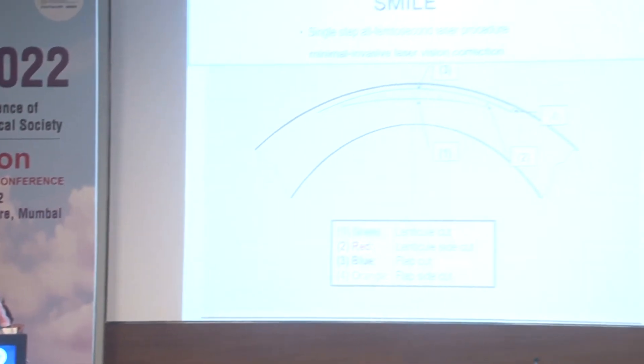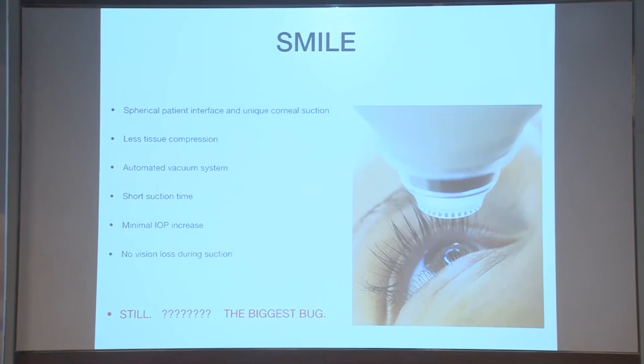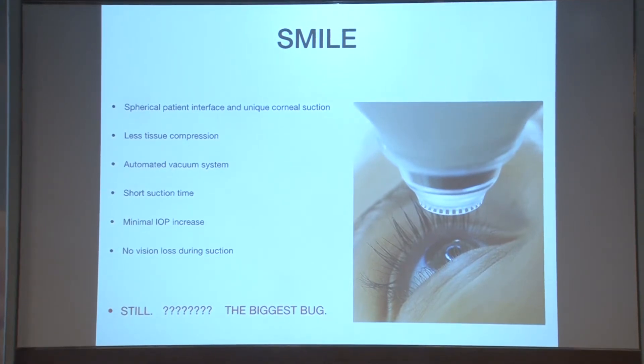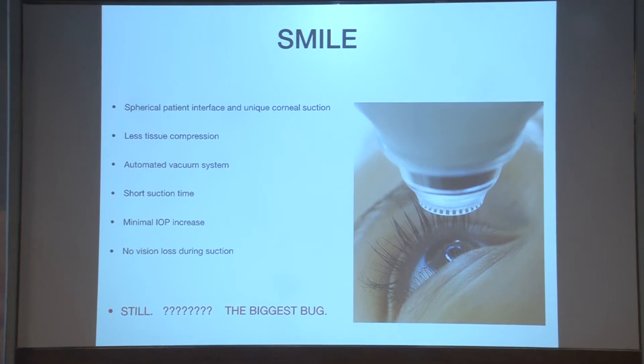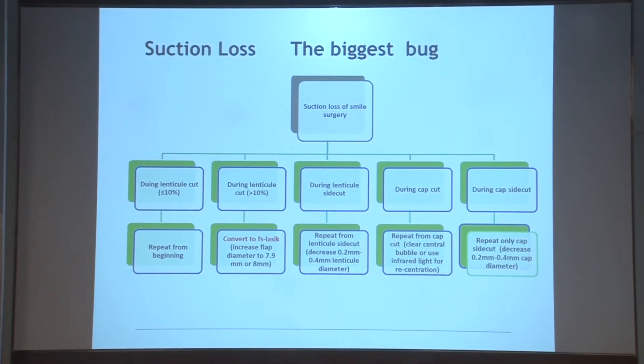Good afternoon and thank you Dr. Namrata ma'am for those kind words. We all know that SMILE is a single-step all-femtosecond laser procedure — a minimal laser vision correction involving four key areas: the lenticule cut, the lenticule side cut, the flap cut, and the flap side cut. Despite all the spherical patient interface, unique corneal suction, less tissue compression, automated vacuum system, short suction time, minimal IOP, and no vision loss during suction, the biggest challenge in SMILE is suction loss. That's why the industry is moving from Visumax 500 to Visumax 800, cutting the time from 26 seconds to 8 seconds to address this biggest nuance.